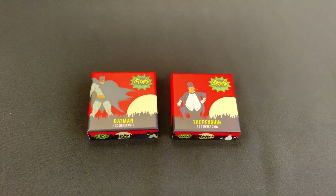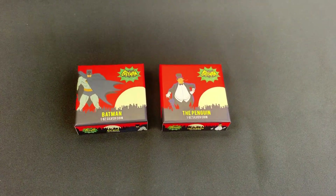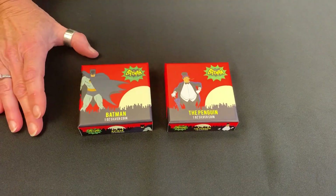Na-na-na-na-na-na-na-na-na-na-na-na-na-na Batman! Yes, here we are. I am revealing the brand new Batman 66 coin collection.